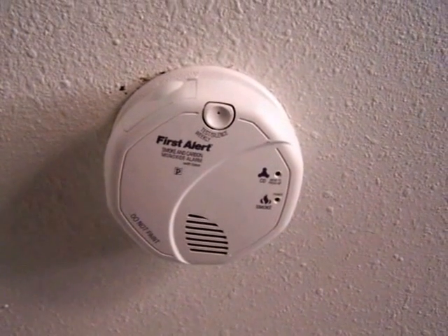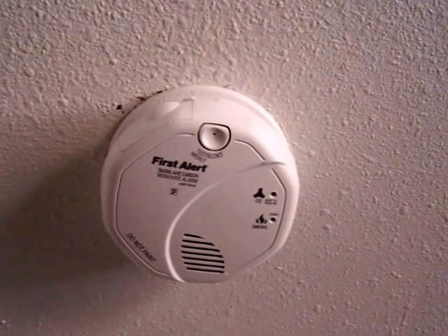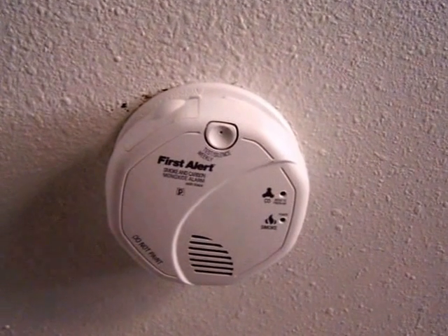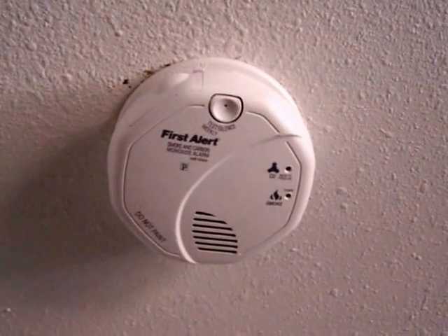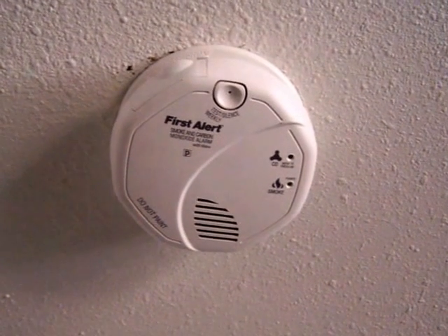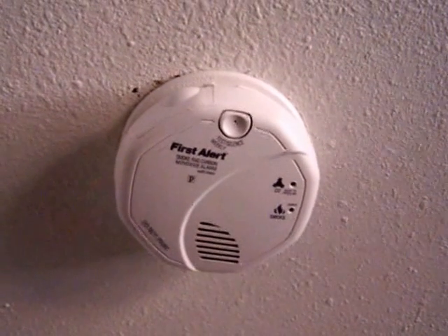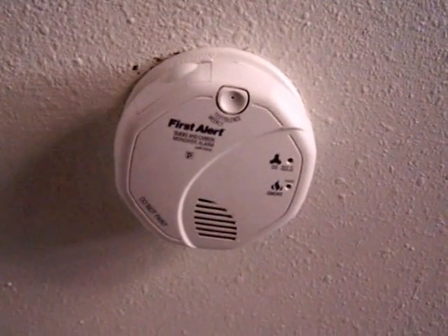Highest carbon monoxide level was 0 ppm. Learning. Evacuate. Carbon monoxide. Evacuate. And there you have it — the last of the resets. Thank you very much!